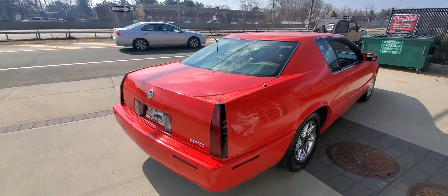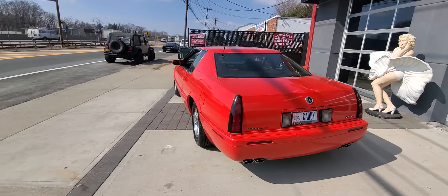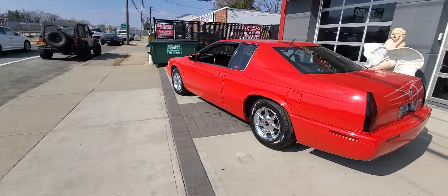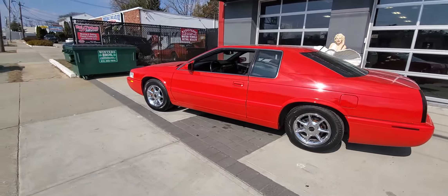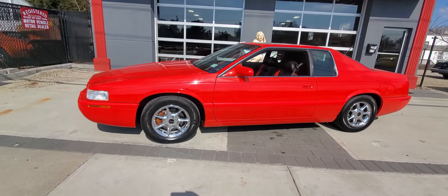He was an executive from GMAC, and what I was told by his son was he was gifted this car as a bonus — he must have been a higher-up there. The car runs excellent, looks great.